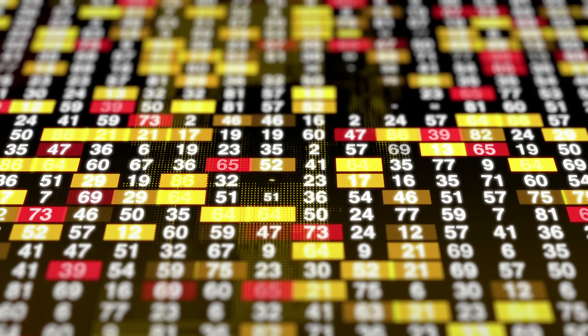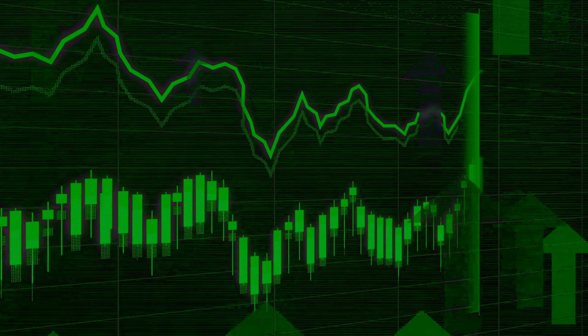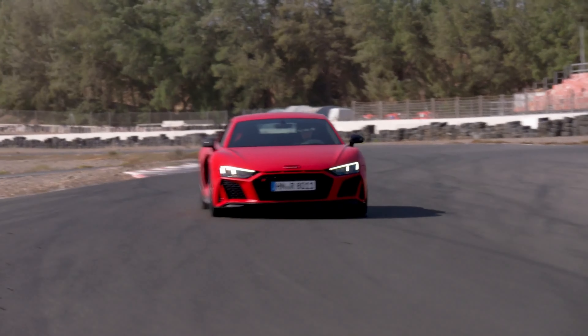Now it's time to look at the value development over time. How did prices arrive at today's value, and more importantly, is the market still trending up? Many sports and supercar markets have flattening price trends. R8 values are strong, but there is one market segment where prices are clearly underperforming compared to the market trend. We start with the oldest V8 model and work our way up to the latest generation.